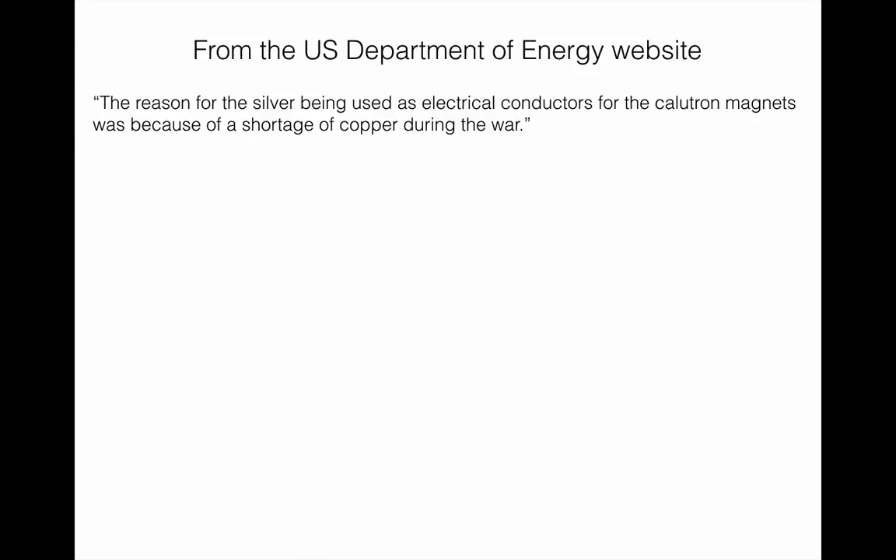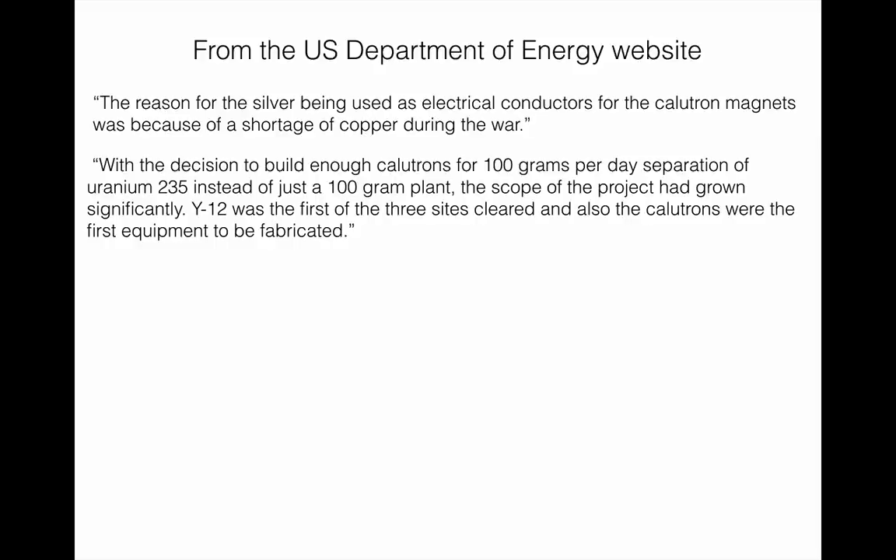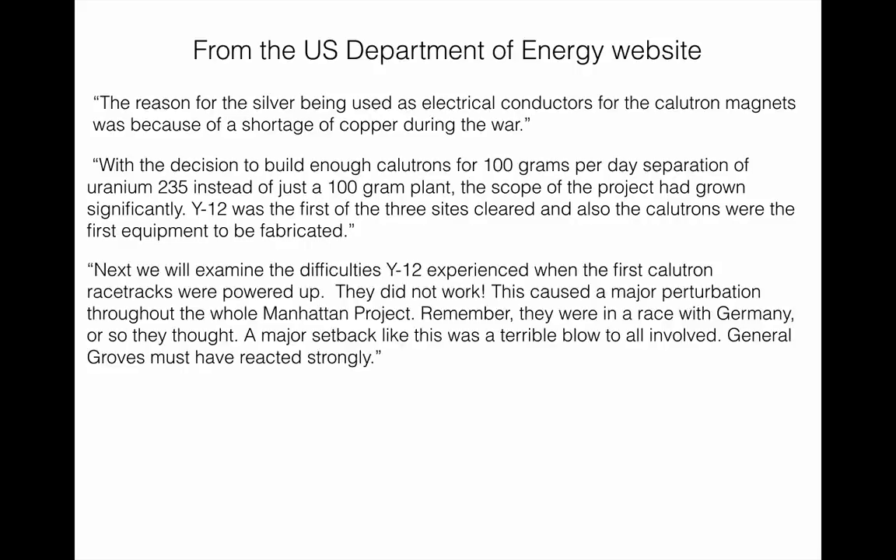It gets even better. From the DOE website: with the decision to build enough calutrons for 100 grams per day separation of uranium-235 instead of a 100-gram plant, the scope of the project had grown significantly. Y-12 was the first of three sites cleared and the calutrons were the first equipment fabricated. And then: the first calutron racetracks were powered up and they did not work. They didn't even work at the beginning, yet we're supposed to believe they were shut down right when they finally got finished?